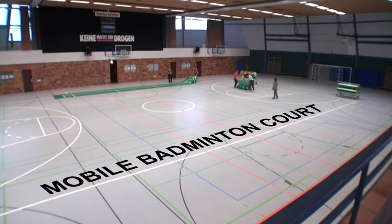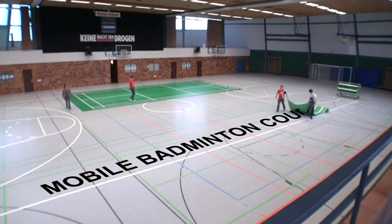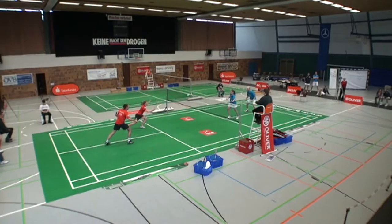In badminton, you can't always choose the surface you play on. Courts are often hard, worn, damaged or even slippery. The lines from other games are often still visible.